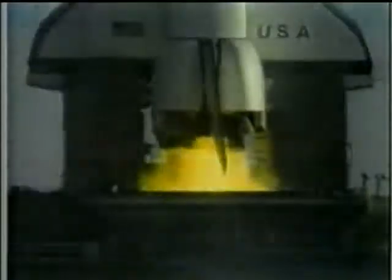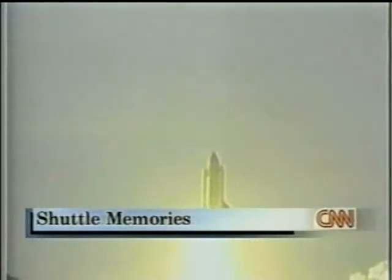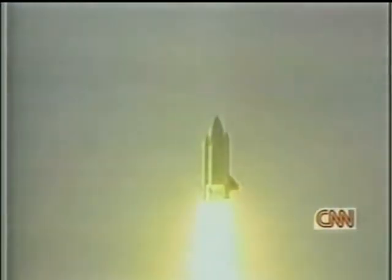We'll have that in just a couple of minutes. John Zarello, we'll be back to you at the Kennedy Space Center. The space shuttle program has come a long way over the years, marking many a milestone. But it hasn't always been easy. Here's CNN's Tony Clark with a look at the program's successes and setbacks. Since the first launch 17 and a half years ago, the space shuttle program has soared to tremendous heights — and it has fallen to cavernous lows.